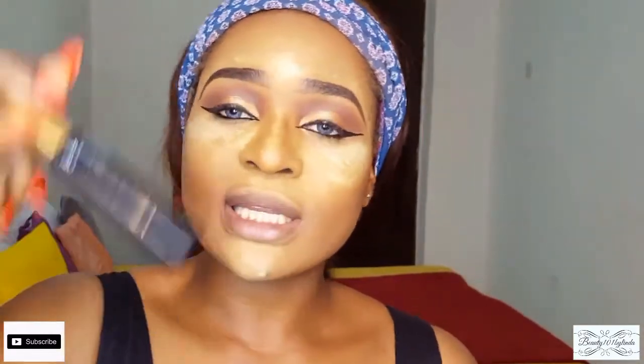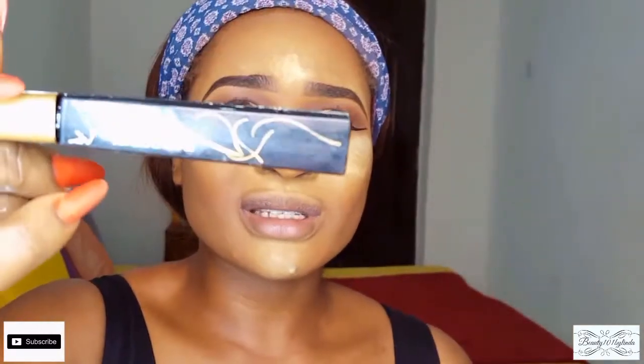Next, I'm going to be using my Nikaki mascara. I think I got this mascara for about 1,200 naira at the Kudi cosmetic store.